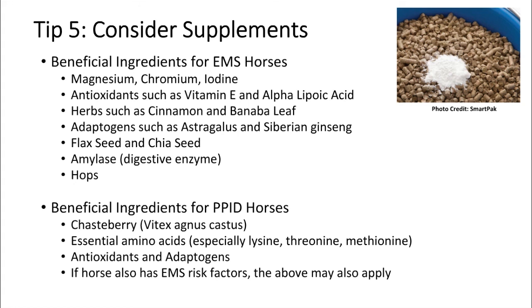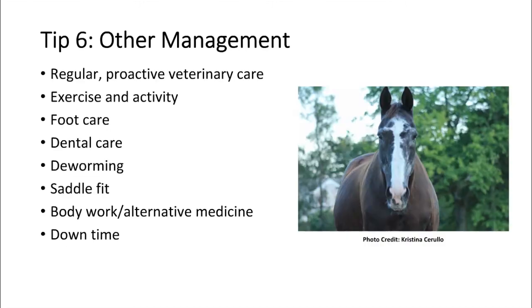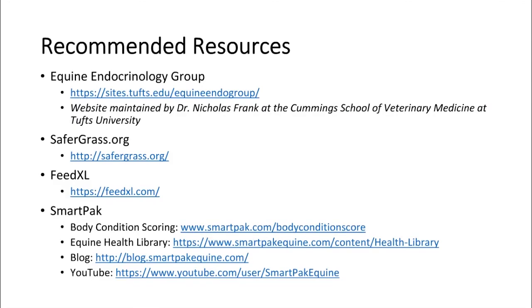There are many supplements to consider for the EMS type of horse. Look for ingredients like magnesium and chromium, which are particularly important for the EMS horse. There's also a family of herbs called adaptogens that are great for the immune system and metabolism, and supplements that help manage blood sugar. For the Cushing's horse, Chaste Berry is really popular, and supporting their top line with essential amino acids is important. Being careful about overall management — proactive veterinary care and carefully considering your exercise program if the horse has had laminitis — is also key. The Equine Endocrinology Group is a fabulous resource for the latest information on EMS and Cushing's disease, and safergrass.org is great for pasture management.